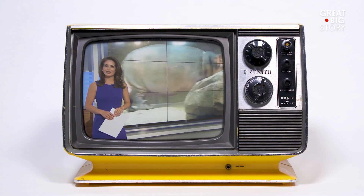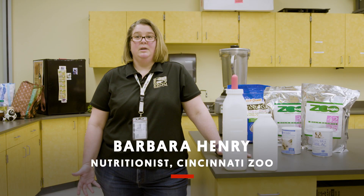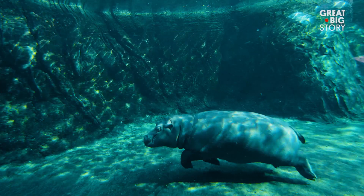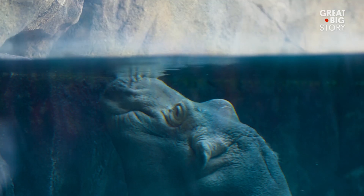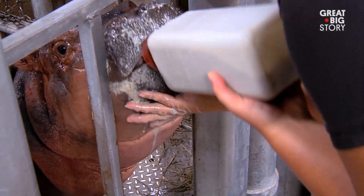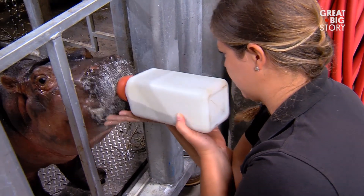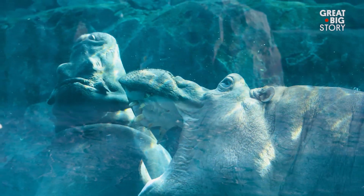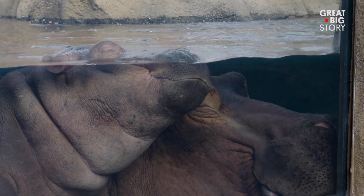Baby Fiona at the Cincinnati Zoo — the baby hippo who's stolen the hearts of people all over the country — was born six weeks premature. No other baby hippo had been hand-raised in North America, so we needed to put together a milk formula to feed her. We worked together with the exotic animal milk repository at the National Zoo. Fiona is now happy, healthy, and growing very well.